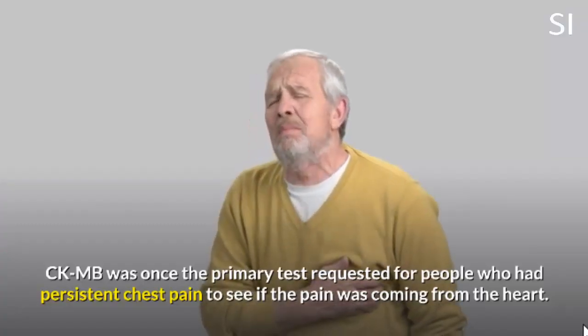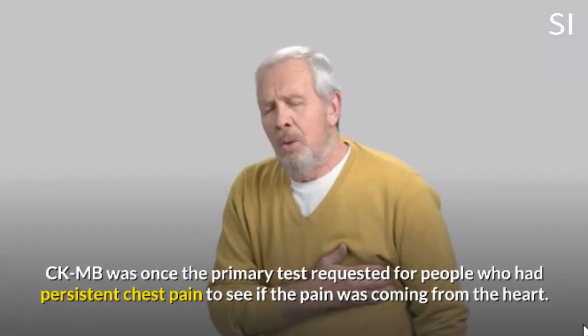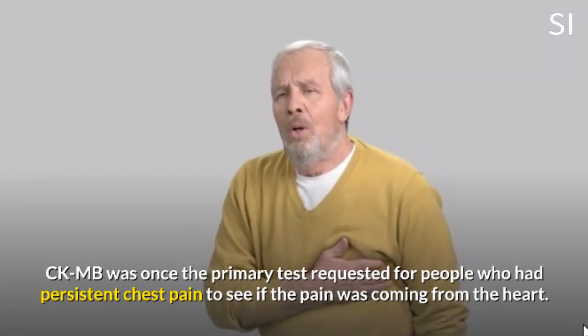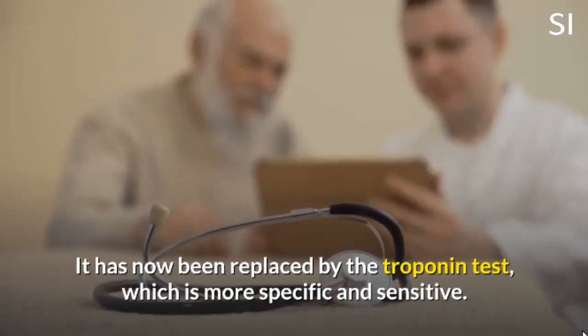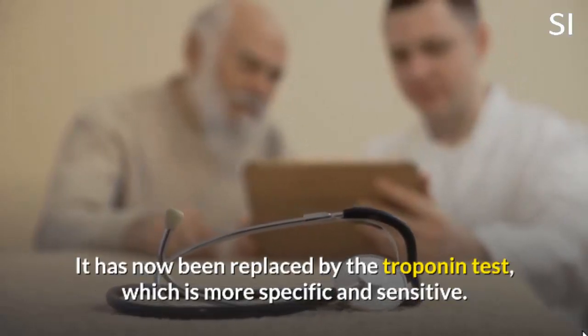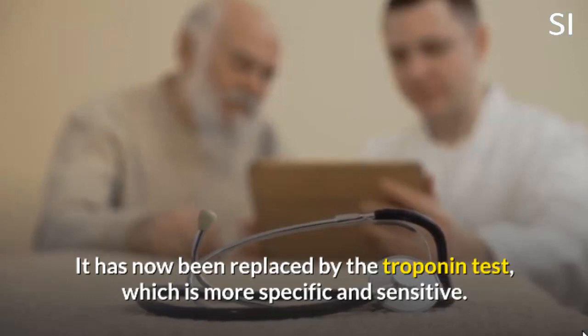CKMB was once the primary test requested for people who had persistent chest pain to see if the pain was coming from the heart. It has now been replaced by the troponin test, which is more specific and sensitive.